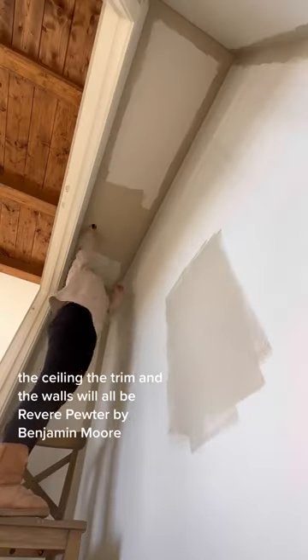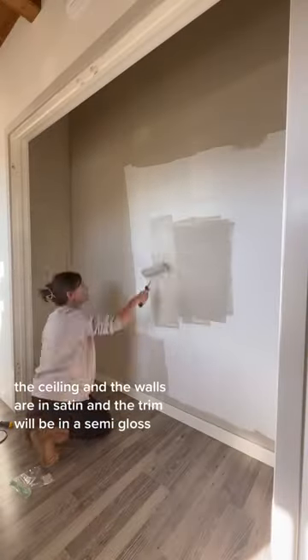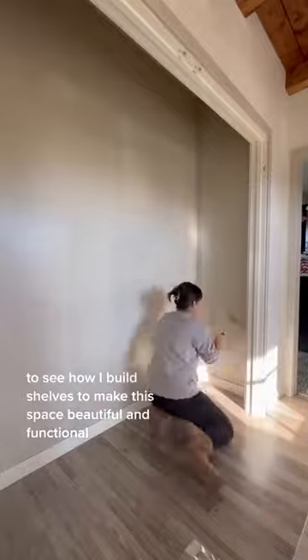The ceiling, the trim, and the walls will all be Revere Pewter by Benjamin Moore. The ceiling and the walls are in satin, and the trim will be in semi-gloss. Follow along to see how I build shelves to make the space beautiful and functional.